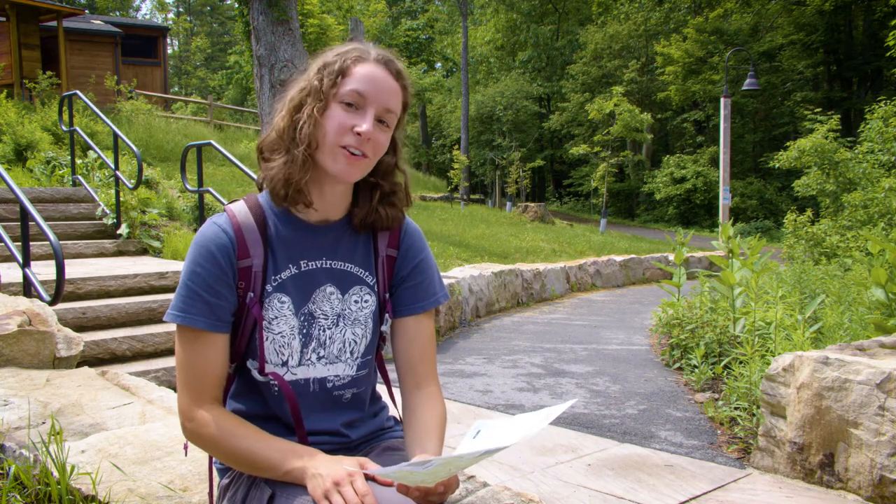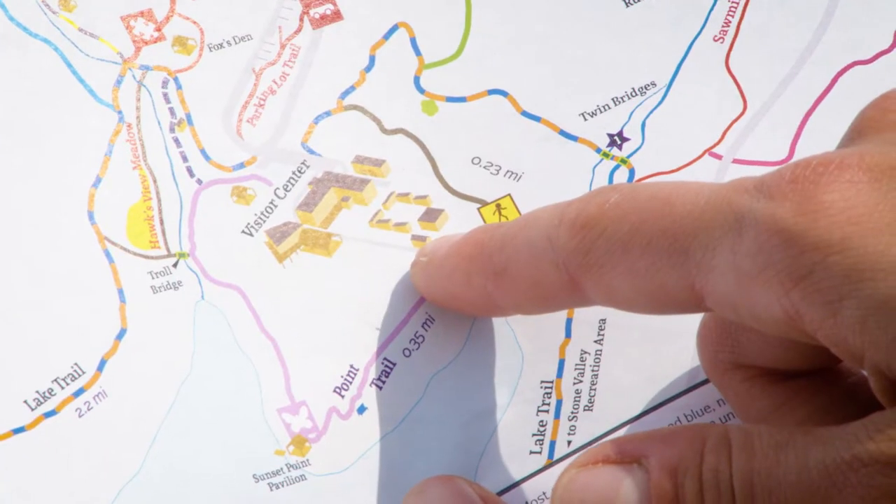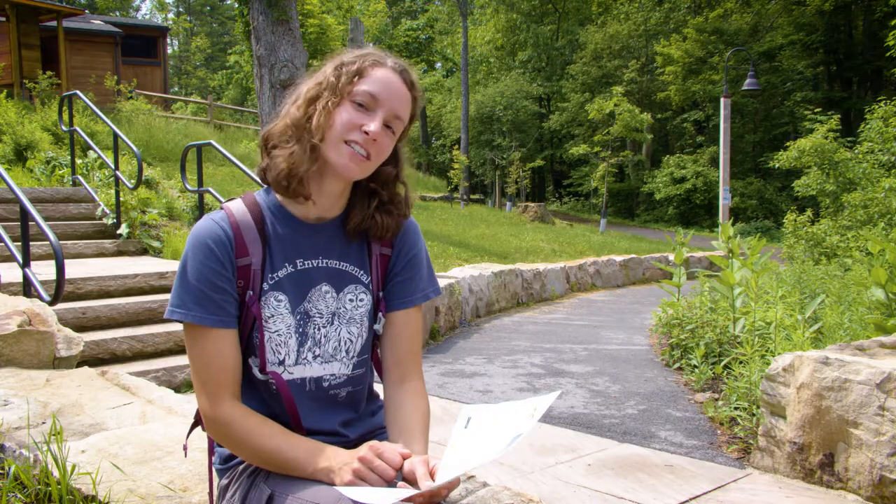Let's take a look at our map and figure out where to go next. The Klingsberg Aviary — that's where our raptor ambassadors live. Let's head up there.